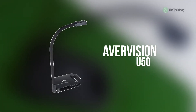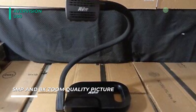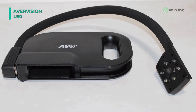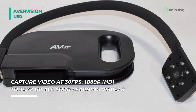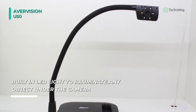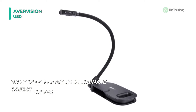We are starting our list with the AverVision U50 document camera. This camera comes with only one USB cable to connect, so configuration and setup are simple, and powering is an option anywhere. It displays vivid motion at 5 megapixel with 8x zoom capability, allowing you to magnify any detail in your lesson easily. You can take pictures or capture video at 30 frames per second, 1080p HD, to add impressive learning visuals. It features a flexible design that can be bent at any angle for teaching or to stow away in tight spaces, and it has built-in LED lights to illuminate any object under the camera when teaching in the dark.